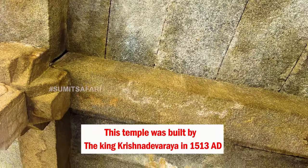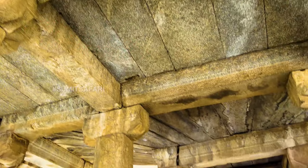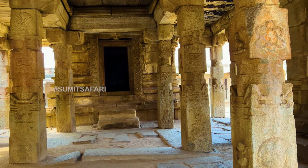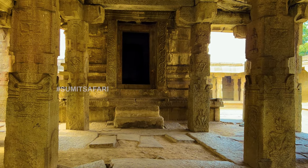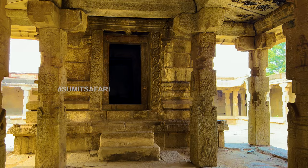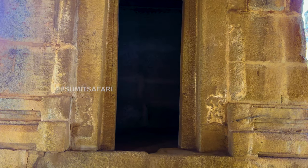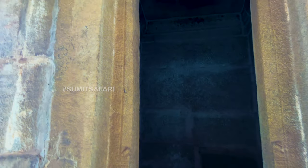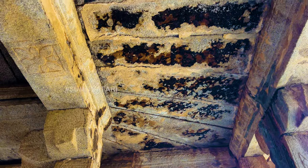This temple was built by King Krishnadevaraya to celebrate his victory over the Gajapati ruler of Odisha. He brought the idol of Lord Krishna from there to this place. For the idol that symbolizes his triumph, he erected this magnificent temple. But then, how can a temple which stands as a testament to a significant victory have an unfinished carving? That's the biggest question.